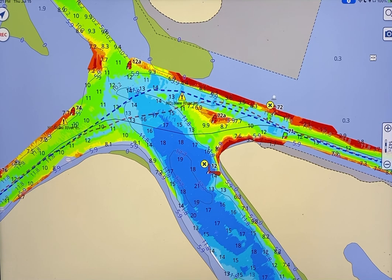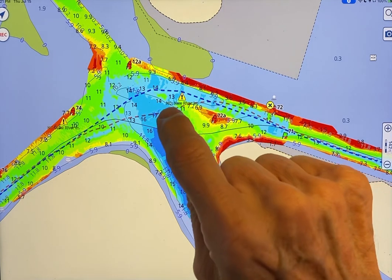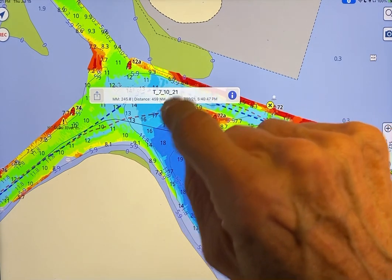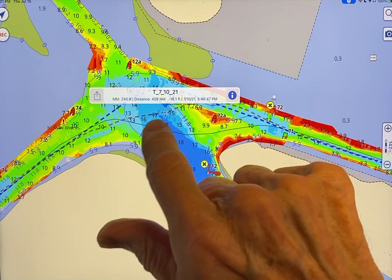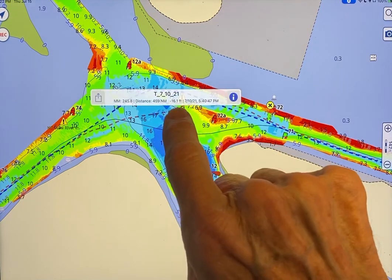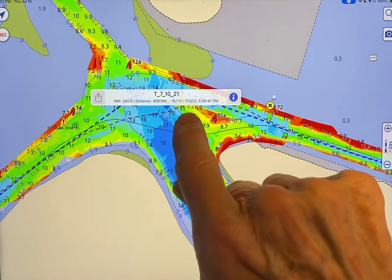Let me illustrate with an example. The red track you see is one of the surveyors on our team, Michael Ocasio. If I were to tap his track, it comes up with the date 7/10/20 when he went through. It shows the actual depth of 16.16 feet at that point, the date and the time.